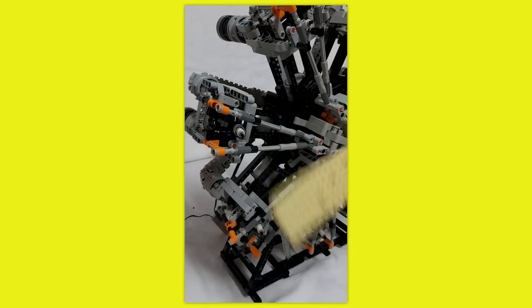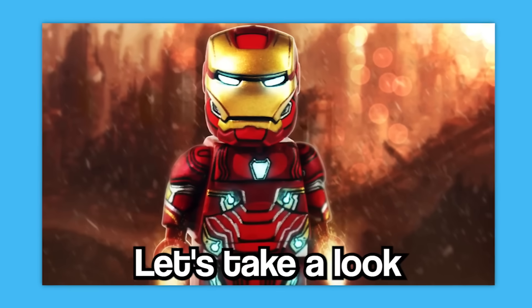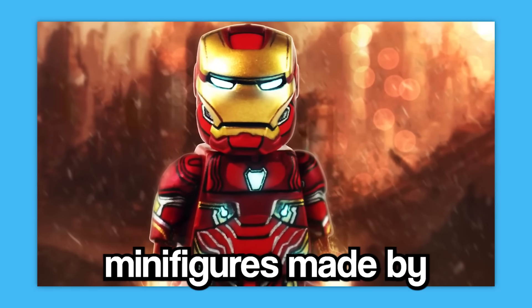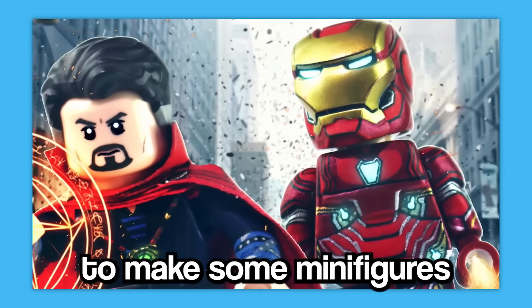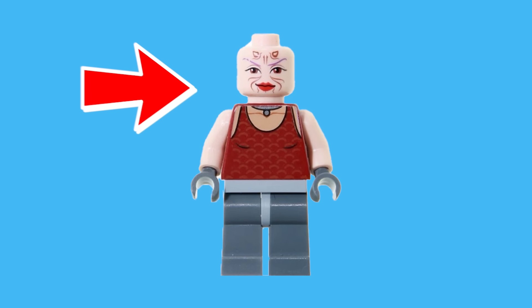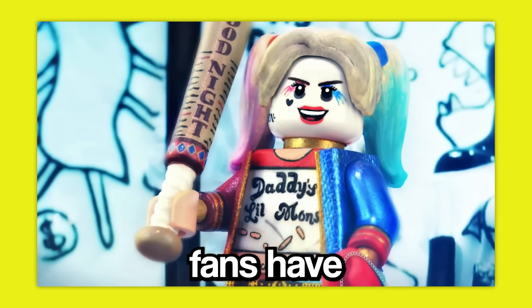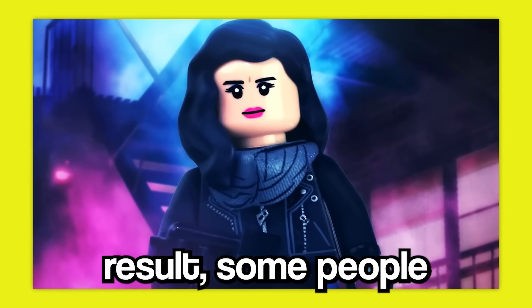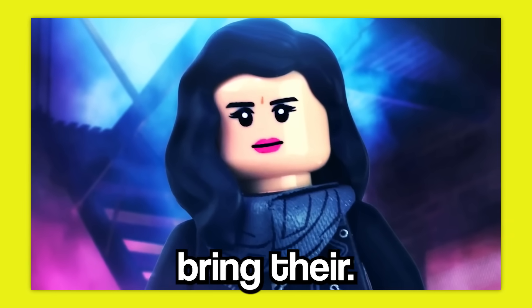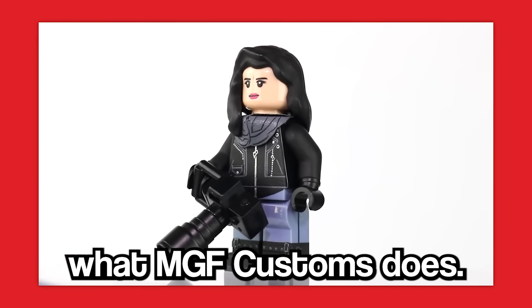I think it's time I move away from engines for a little bit. As cool as they are, there are loads of other custom Lego items that are just as awesome. Let's take a look at some custom minifigures made by MGF Customs. Lego has been known to make some minifigures that look a little off, but there are also some minifigures that fans have wanted forever that Lego just doesn't seem to care to make. So some people take it upon themselves to bring their favorite character into the world of Lego, and that's exactly what MGF Customs does.